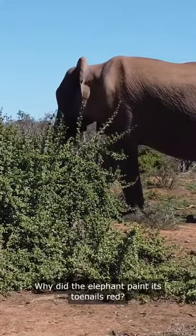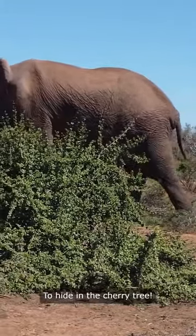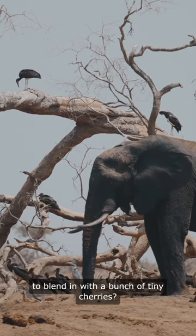So get this, right? Why did the elephant paint its toenails red? To hide in the cherry tree. I mean, can you imagine a massive elephant trying to blend in with a bunch of tiny cherries?